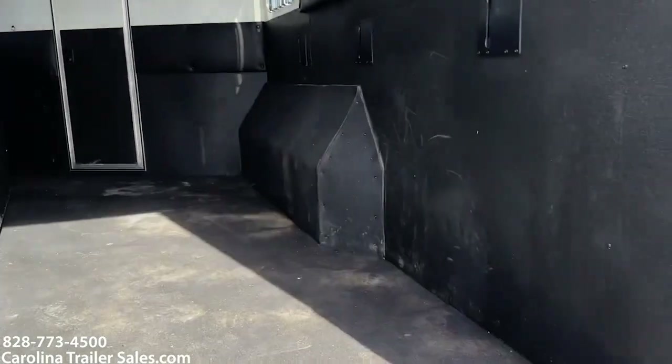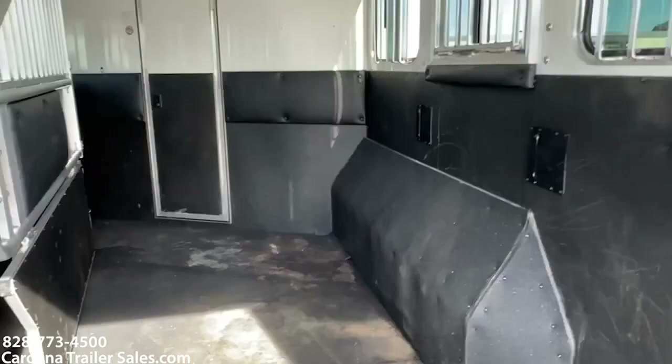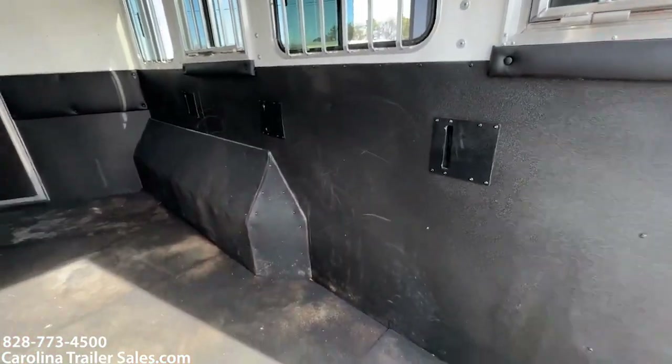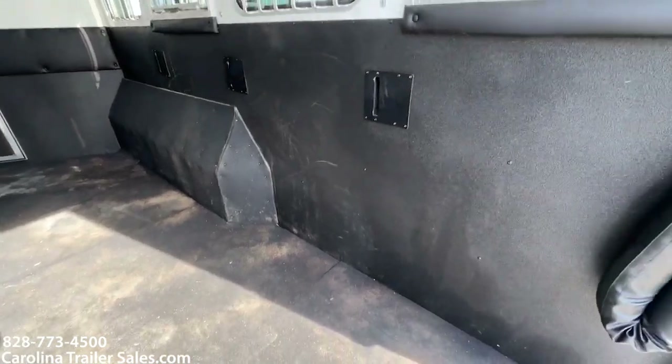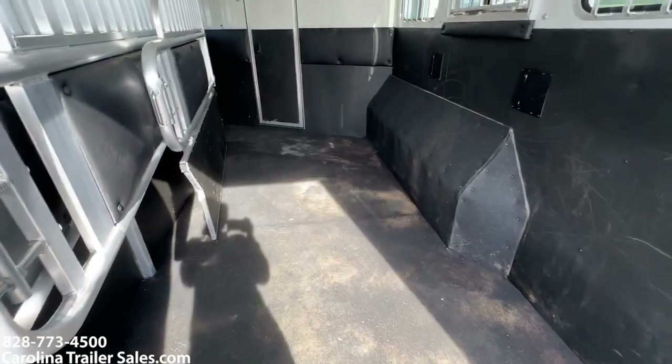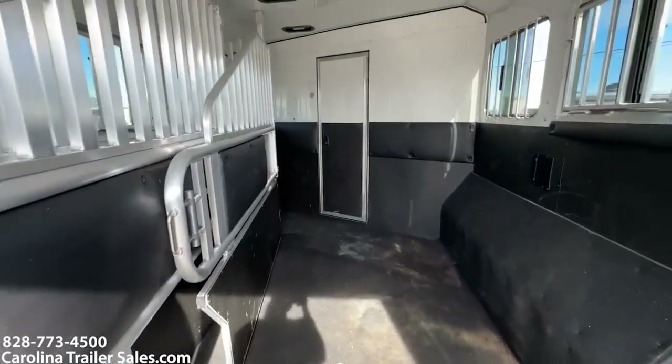Stepping into the horse box — for the most part, the horse box is in excellent shape. There are a couple of scratches on this wall, but they're not broken through or anything like that. Just a couple of scuffs, I would call them.